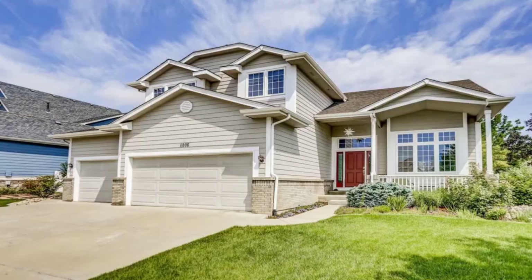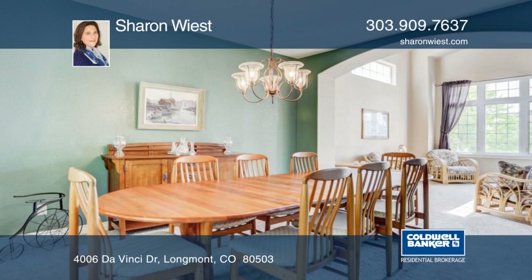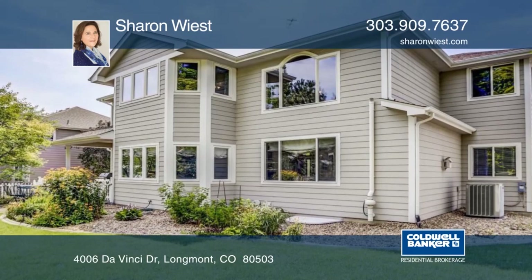Take a look at this extremely well cared for home in the beautiful neighborhood Renaissance. This home has been meticulously landscaped with hundreds of flowers and shrubs. This home offers newly refinished hardwood floors, new paint, and soaring windows that allow ample natural light. Several pieces of furniture are negotiable. Learn more when you schedule your private showing with Sharon Wiest.